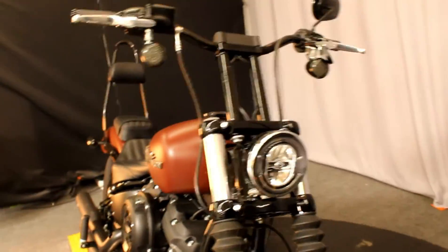The previous owner installed LED turn signals, upgraded bars, and an S&S exhaust.